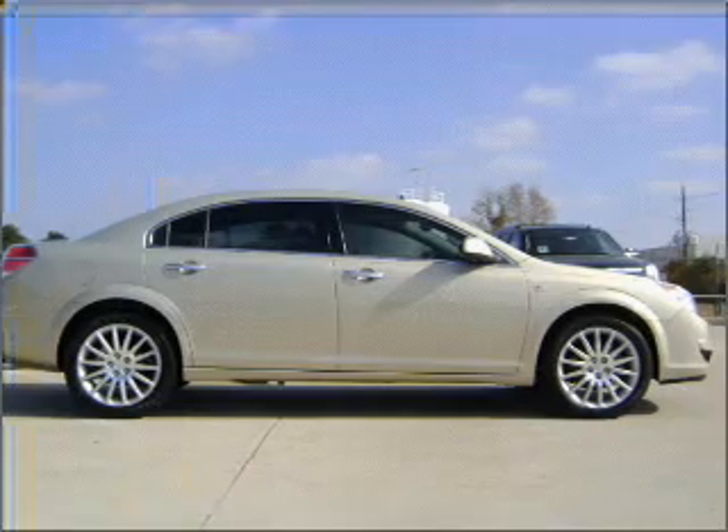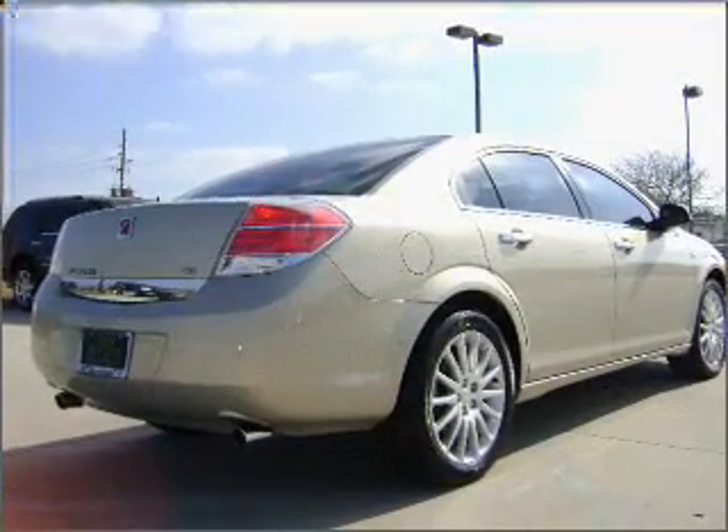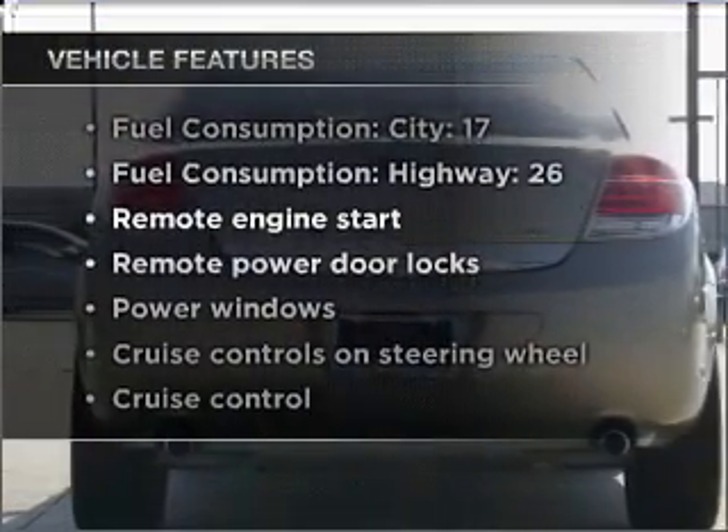Brake safely with the anti-lock braking system. Heated seats come for you on cold winter days, and memory settings are just one of the extras. Plus, enjoy these notable features that are included in this vehicle.